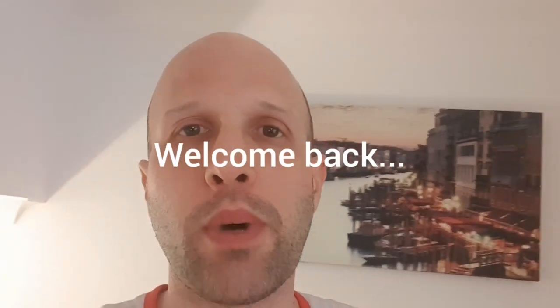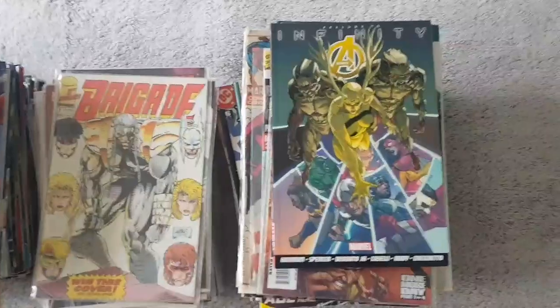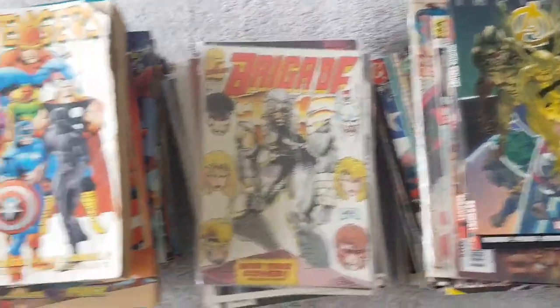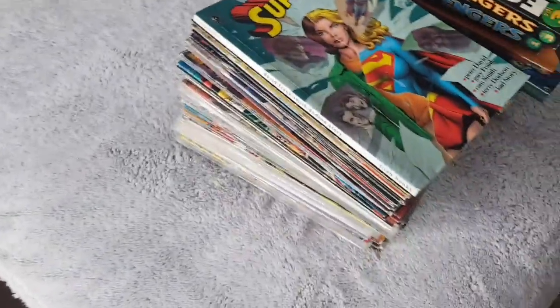At the auction I managed to buy a couple of comic books — well, more than a couple, as you will see. I just want to show you what sort of comic books they are. So these are the comic books I managed to buy the other day. It's quite a lot, as you can see.